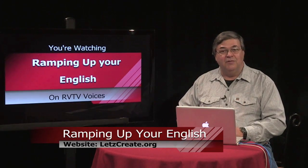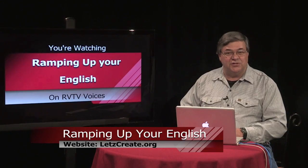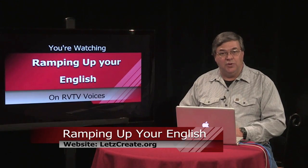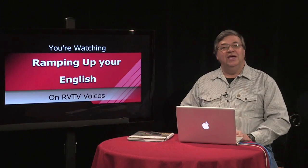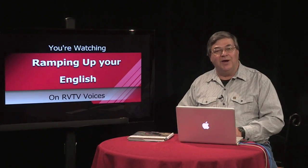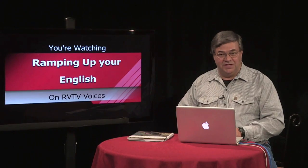Once you've done the exercise a time or two, see if you can sequence the cars of the Sunset Limited from memory. The important thing is to use words like these to describe an object by sequencing its parts. Next in the sequence of this show is another look at a legendary railroad and another video clip. We'll be back with that right after this.